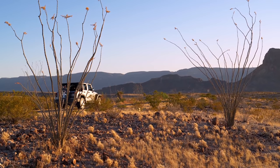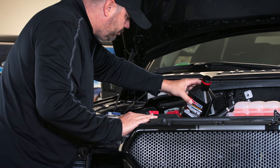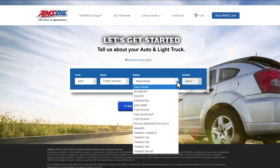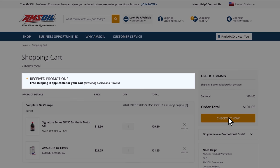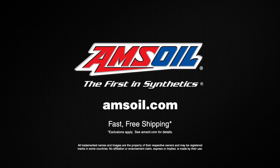It's hard to put our adventures on hold, but now is the perfect time to prepare for their return. Amsoil has your back with fast, free shipping — ordering has never been easier. Just look up your vehicle, select your product, add an oil change to your cart, and check out. Spend $50 on Amsoil products and shipping is on us. Order now at Amsoil.com.